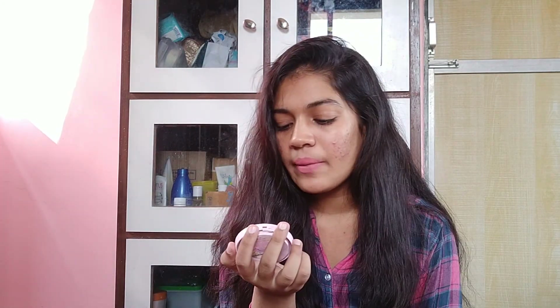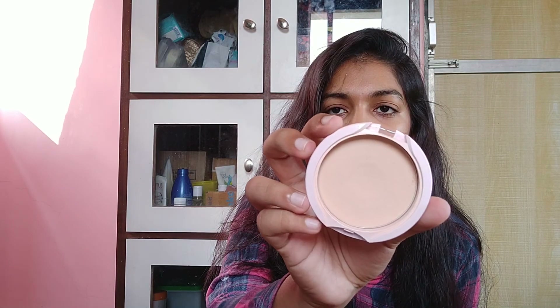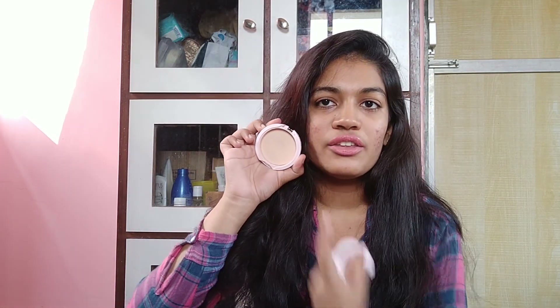Moving on to another product which I've been using pretty much every single day — this is the Avon Simply Pretty Smooth and White Whitening Pressed Powder in the shade Almond, and it also has an SPF of 14. The lid has broken but this is what the actual powder looks like. Now the issue with Avon is mainly the shades — you can't really tell from the brochure what shade will match you perfectly, so it's kind of trial and error. I bought this one thinking it would match me, but it's actually about two shades lighter than me in general.